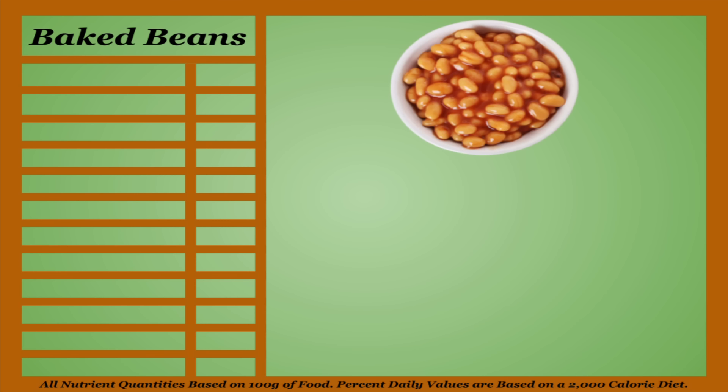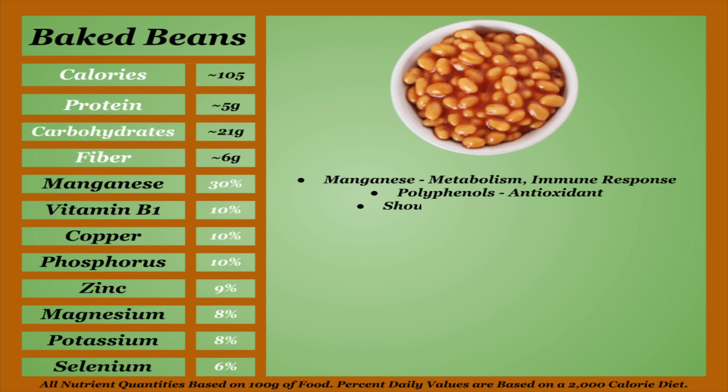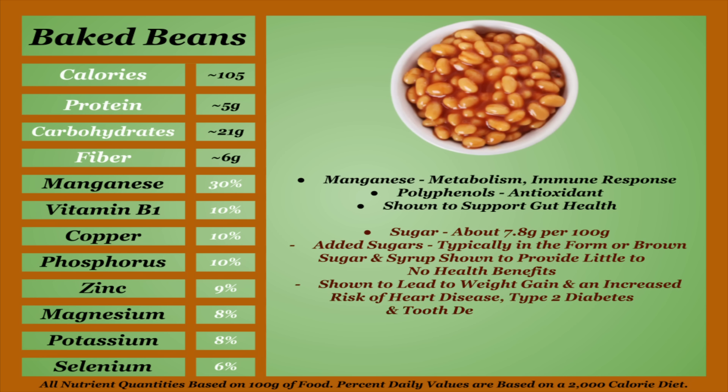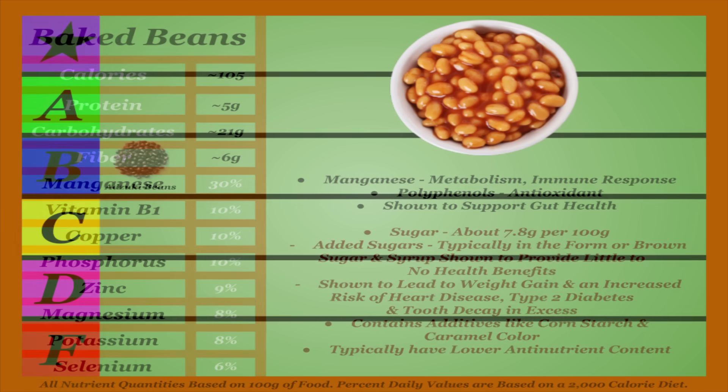Baked beans are usually canned navy beans covered in spices and sugars. They're actually lower in calories than you might think, notably trading protein and fiber for added sugars. They also perform poorly compared to most on this list in regards to micronutrition. Baked beans do contain a fair amount of manganese and polyphenols, which have antioxidant effects, and they are shown to support gut health. The main problem is the sugars — about 7.8 grams per 100 grams of added sugars, typically in the form of brown sugar and syrups, that are shown to lead to weight gain and an increased risk of heart disease, type 2 diabetes, and tooth decay in excess. Baked beans also tend to contain additives like cornstarch and caramel color. If there's a silver lining, they are typically prepared before canning, reducing their anti-nutrient content, but this is pretty minor compared to the bad stuff intentionally added. Baked beans are far from the worst thing you could eat, but if you're eating beans for health purposes, this is not the right choice. Thus, I'm going to put them in the D-tier.